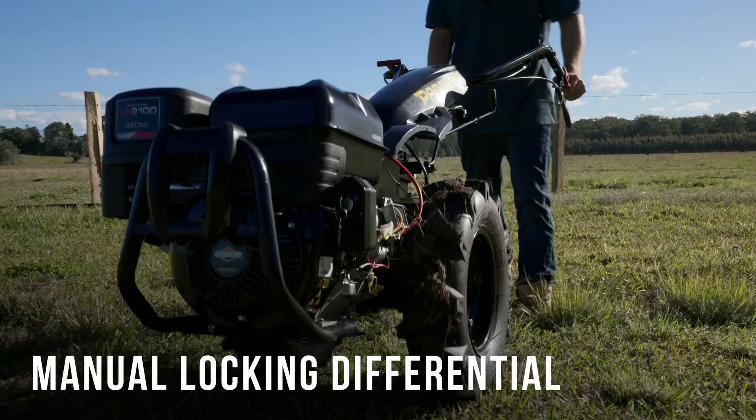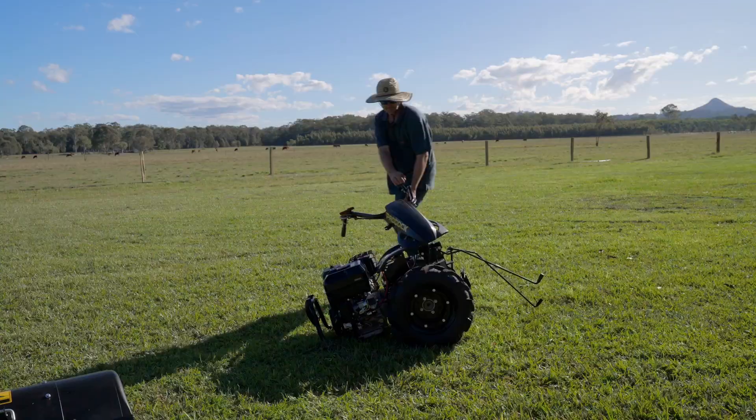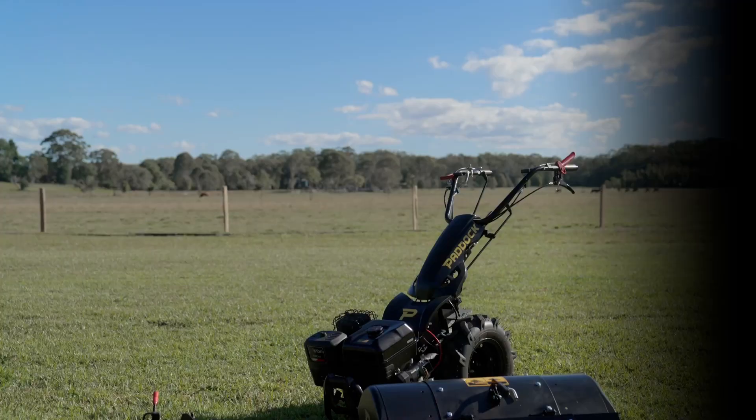The differential can be left unlocked for tight turns. The controls can also be rotated 180 degrees to allow the tractor to work in the reverse direction, and attachments are easy to interchange without tools. There is a range of attachments available.